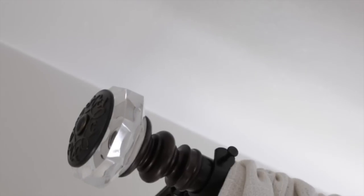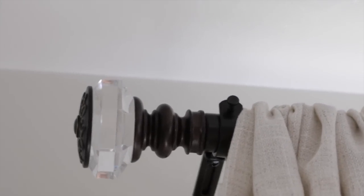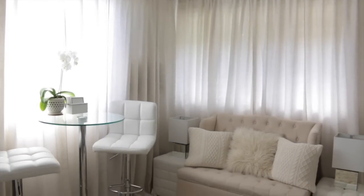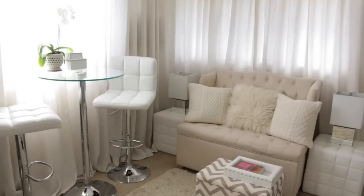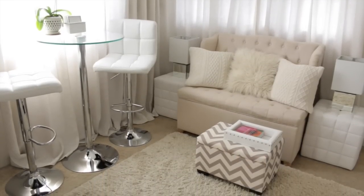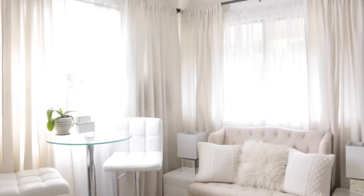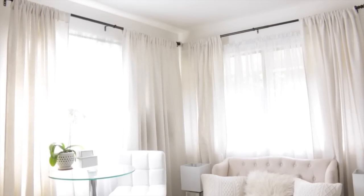For window treatments I have dark bronze curtain rods with crystal finials. I was originally looking for silver or white, but I like the contrast these give — though any of those colors would work well in this room. My curtains are linen and extra long at 96 inches, so they break on the floor. I love the way longer curtains look with that nice break. The linen curtains are from Ross, and I use four panels on each window.